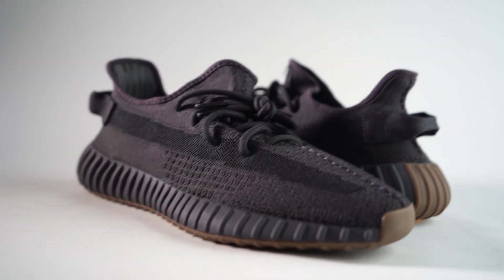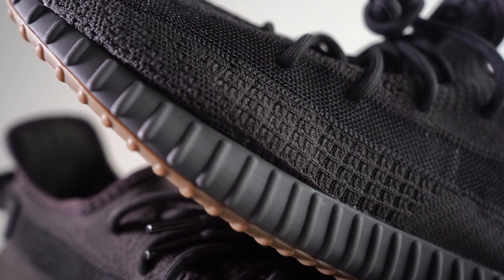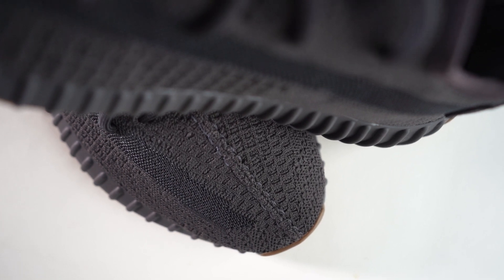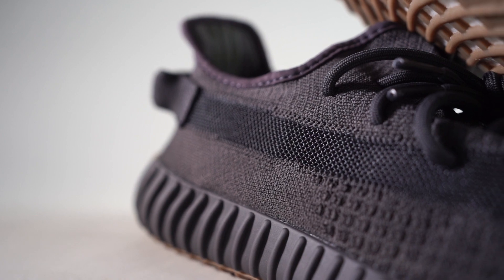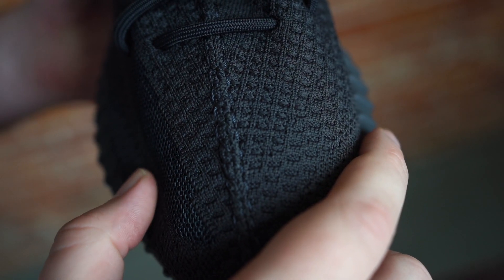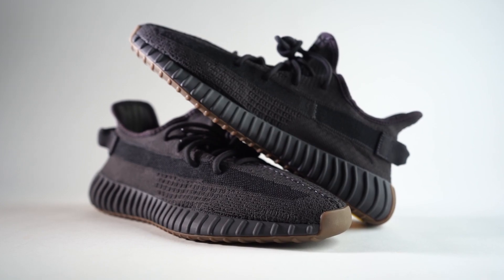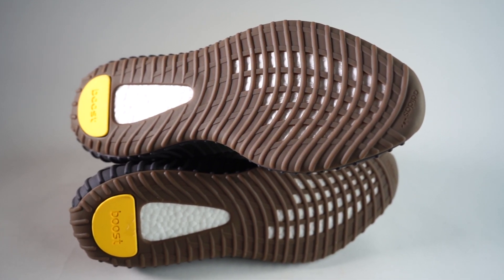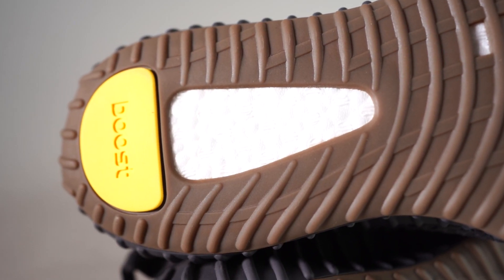As far as the info on this sneaker: Cinder is the official colorway. It's kind of a charcoal, a dark gray, or maybe even an ashy black. Standard Primeknit upper, supply stripe on the side, chunky round laces, pull tab on the back — all standard 350 elements. The outsole is almost like a muddy gum bottom, somewhere between tan and brown, with yellow boost branding on the heel and the actual boost peeking through.